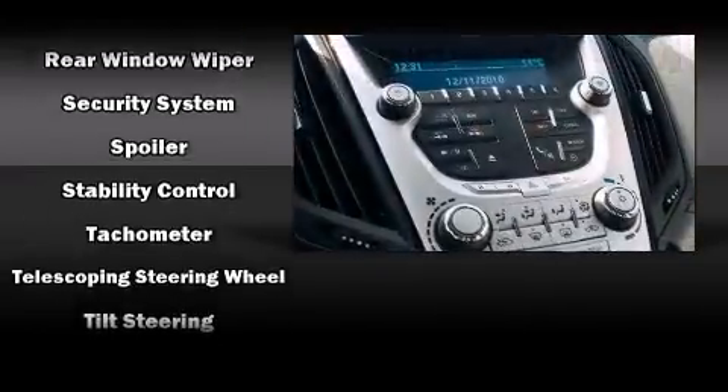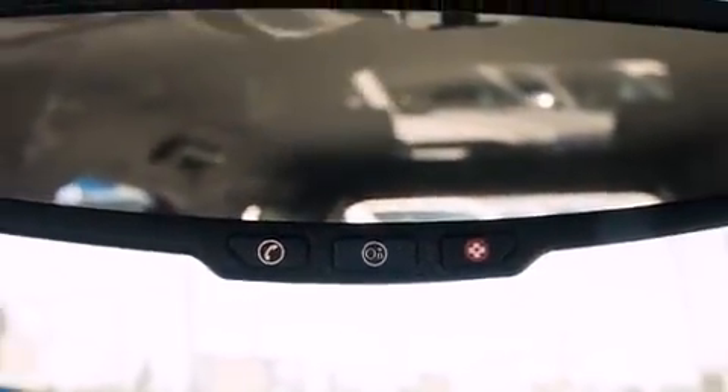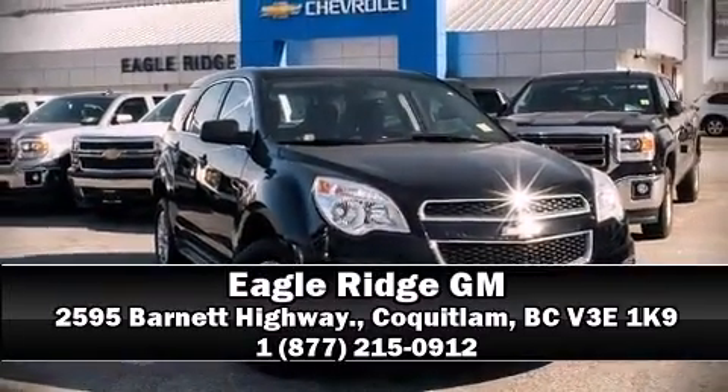This vehicle has achieved certified pre-owned status by passing Chevrolet's rigorous certification process. Our experienced sales staff is eager to share its knowledge and enthusiasm with you. Call now to schedule a test drive.